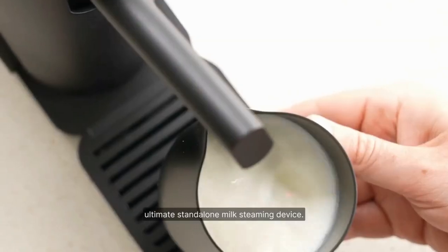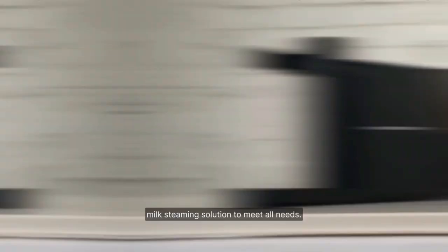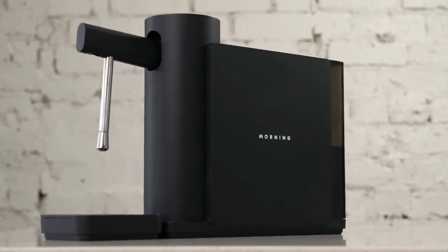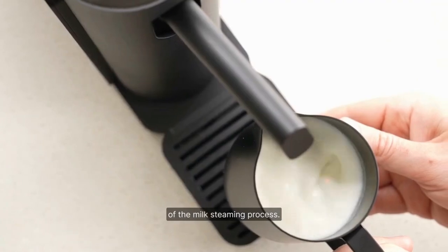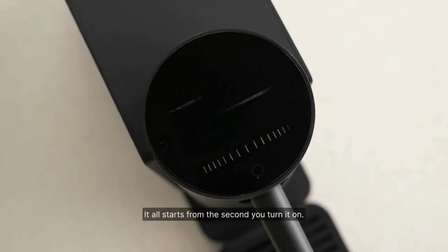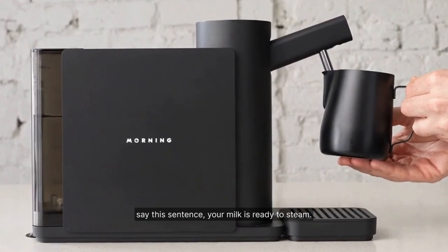Enter the Morning Dream, the ultimate stand-alone milk steaming device. Whether you prefer the convenience of capsule coffee or the artistry of manual brewing, this device caters to all needs. With the Morning Dream, you become the barista, exercising complete control over every aspect of the milk steaming process.